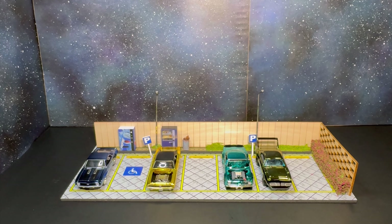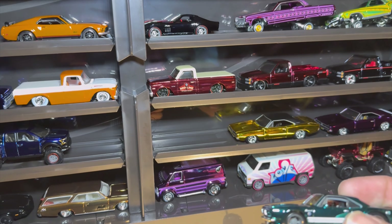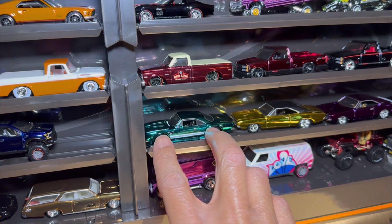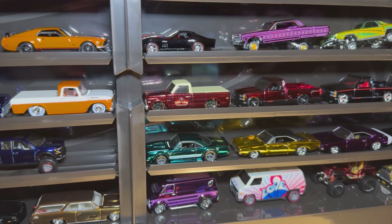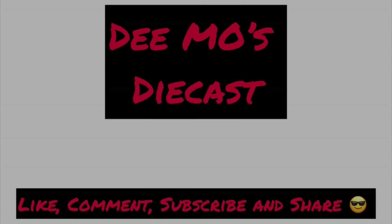All in all, really happy to add the Custom Barracuda to the muscle car collection. Again, not a domestic or muscle car guy — it's not something I go out and get every single one of, but I'm happy to add that one to the collection. Super clean, really nice. If they are still available and you were on the fence, hopefully this video provides some insight and gives you an idea of whether you want to purchase it or leave it for the next guy. Comment below which one of these is your favorite and what you thought about the Barracuda casting.